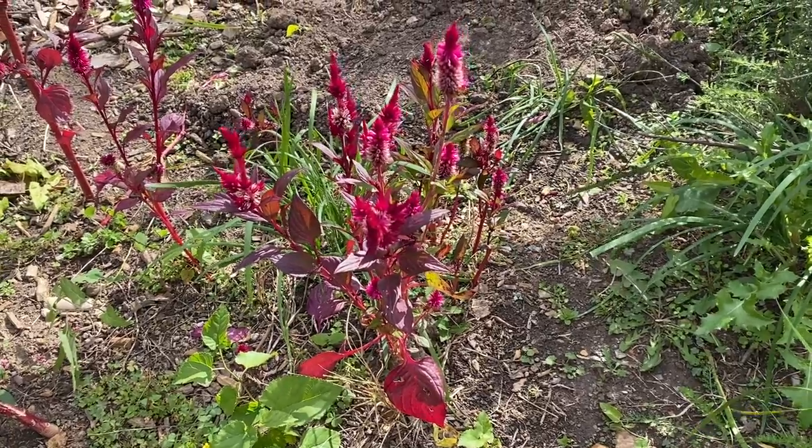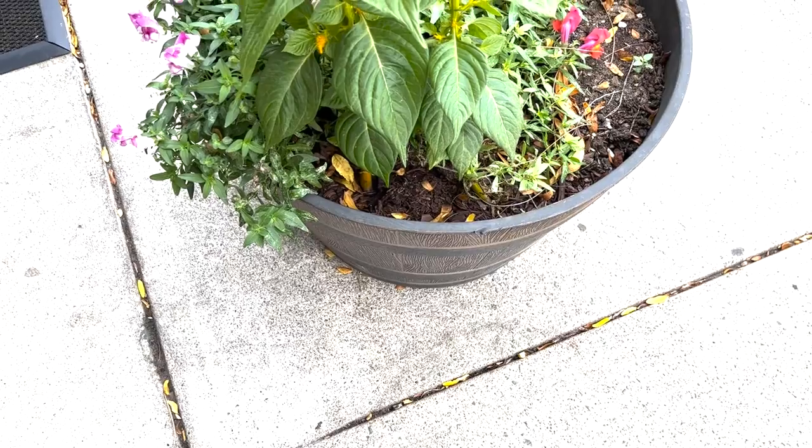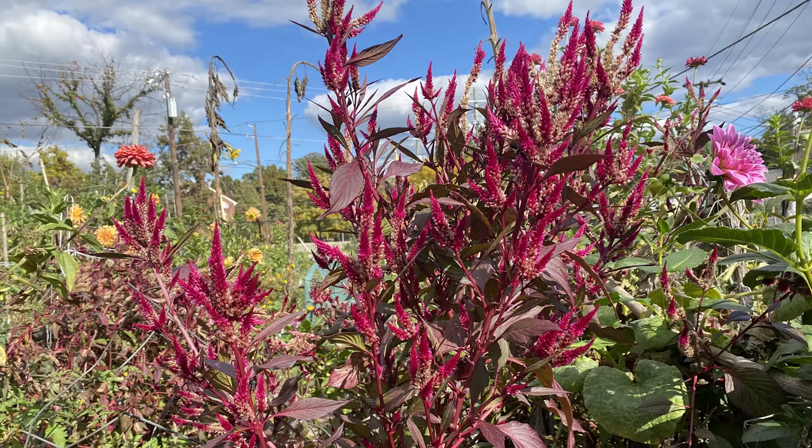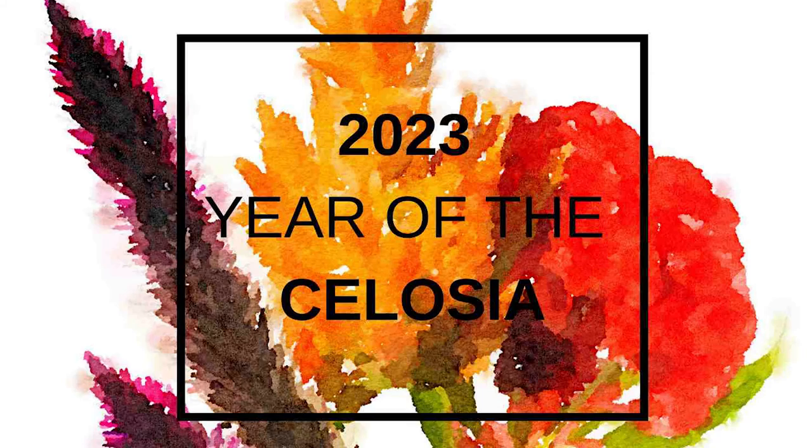Celosia grows best in full sun and well-draining soils. It can be grown in containers or in beds. They may require staking if they grow too tall or top-heavy. Celosia — you can grow that!